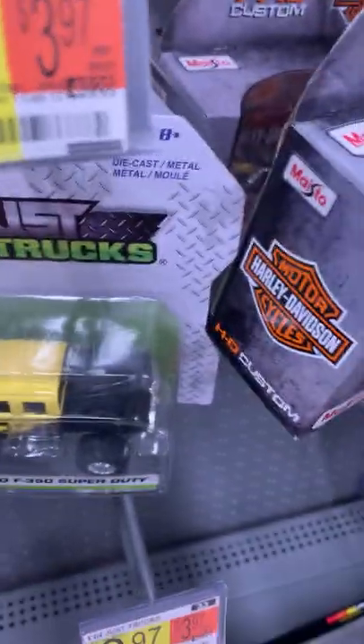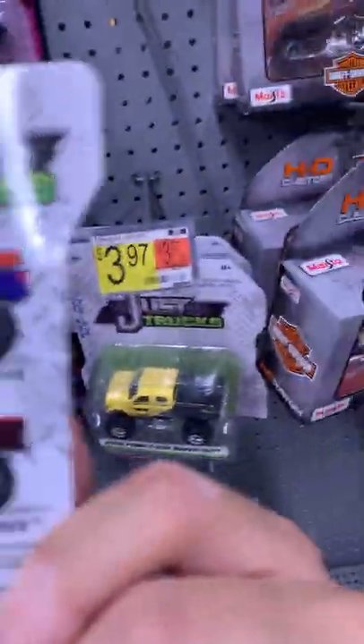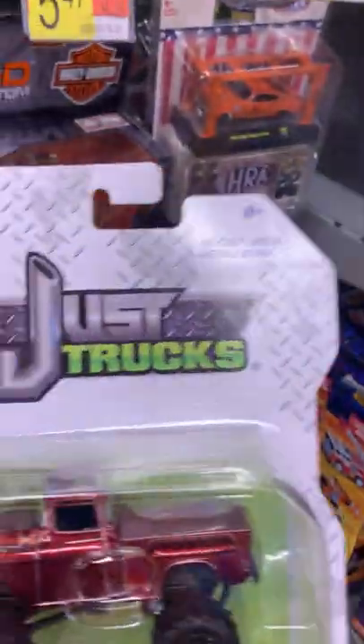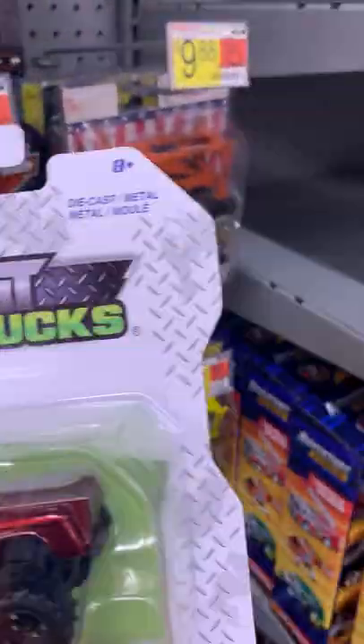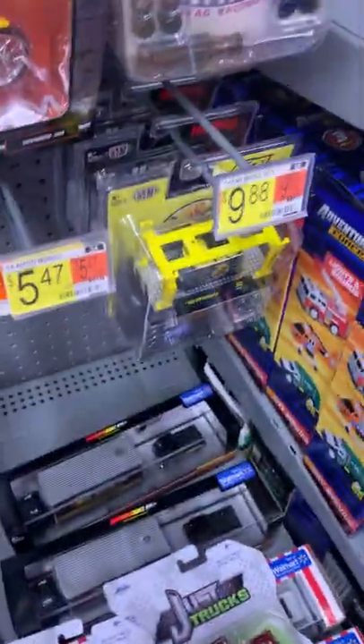Okay, this is it — Jada Toys Just Trucks. They have the Nissan Titan XD. This is the Chevy Stepside and you got the F-350. I already had this vehicle already.